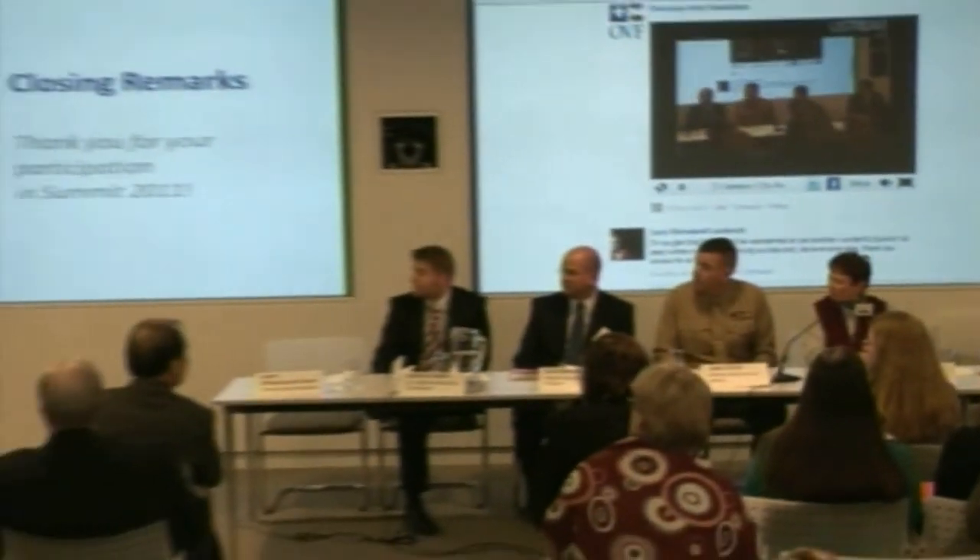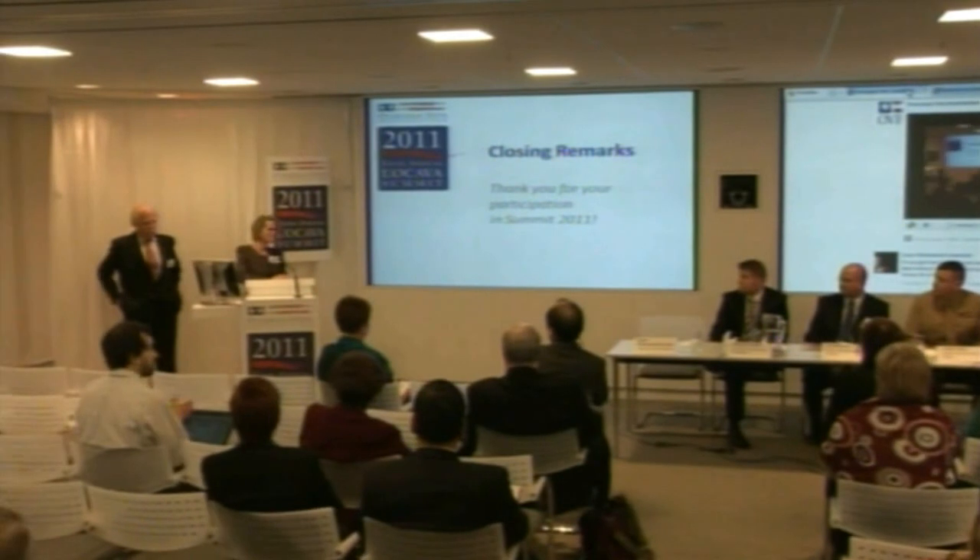Thank you all. We're just going to have a few closing comments.